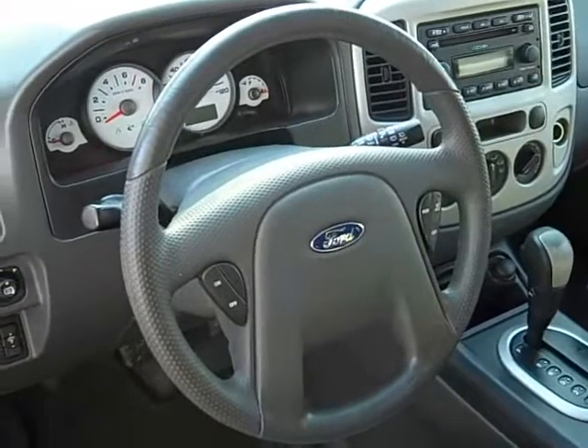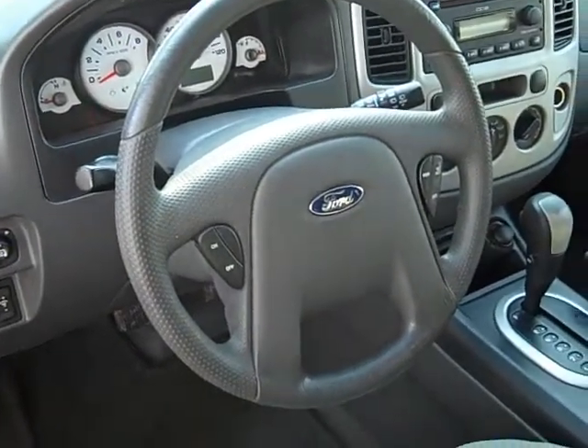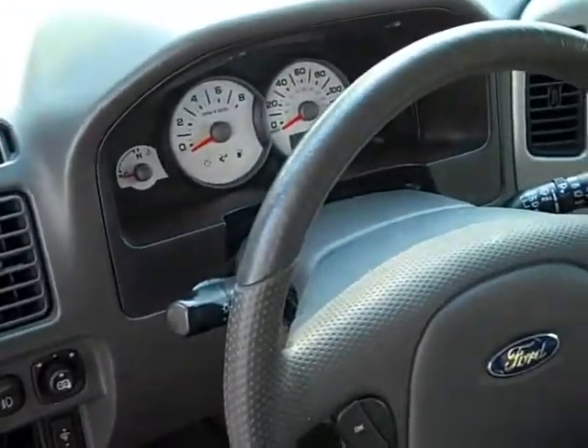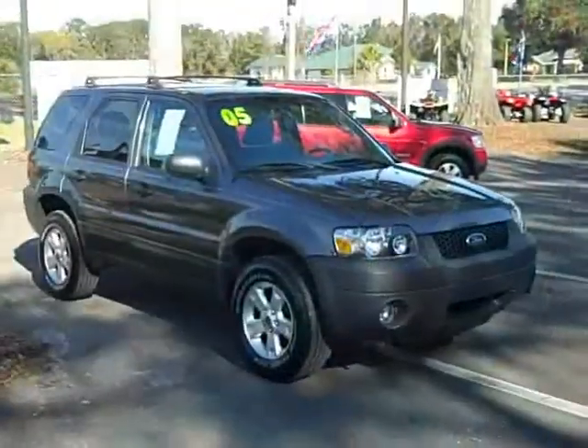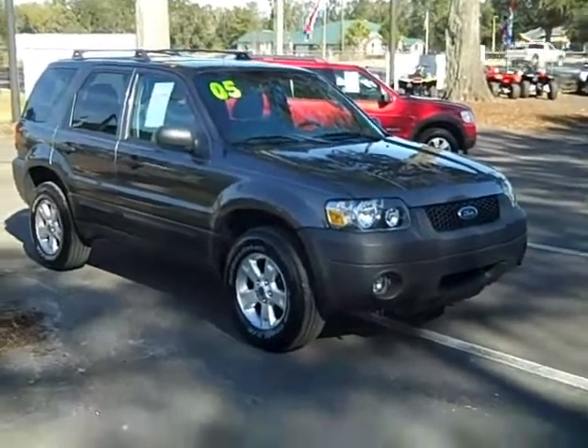AM/FM of course, cruise control, steering wheel controls, power locks, power mirrors, keyless entry. Nice-looking instrument cluster. This car is really clean — that's the 2005 Ford Escape XLT, a very clean vehicle.